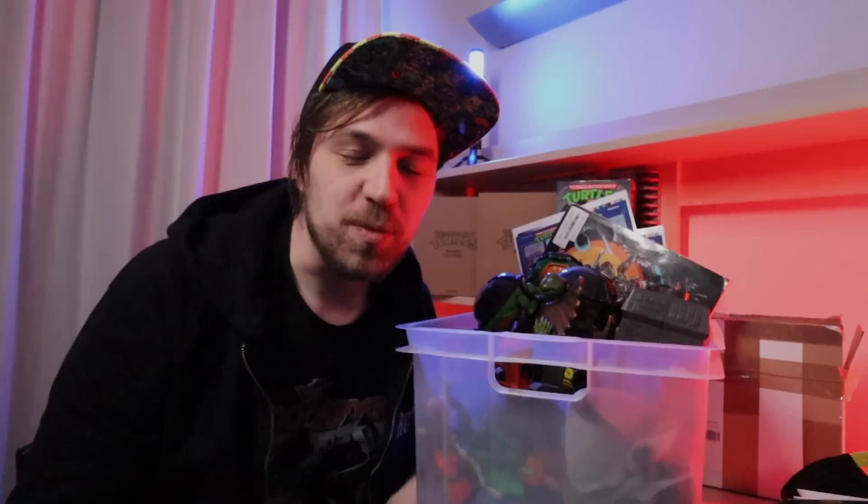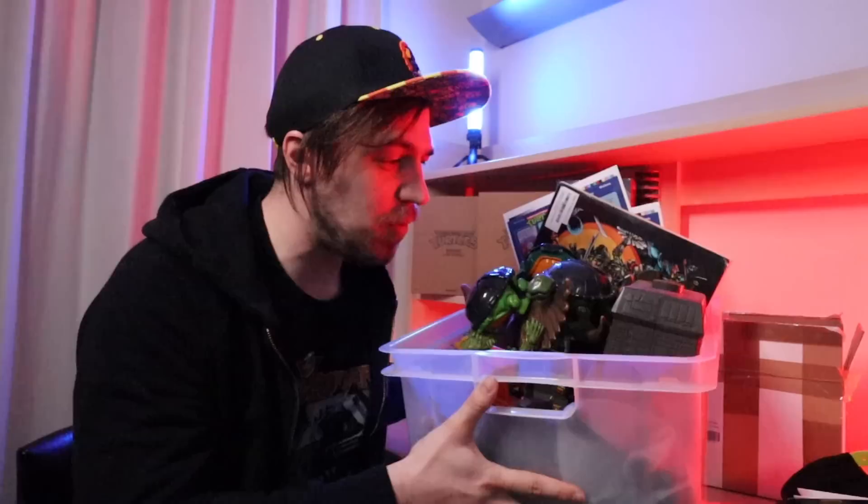Hey there guys, welcome to a brand new Ed's Retro Geek Out. Today I got a whole box of pickups I wanted to share with you guys, but also I wanted to talk about toy hunting in 2022.